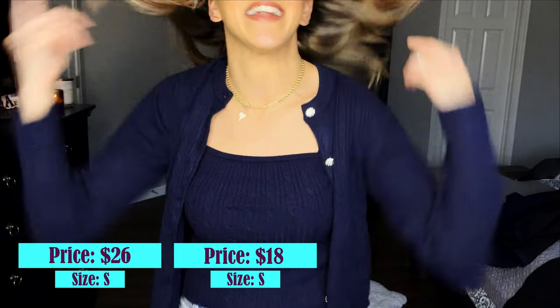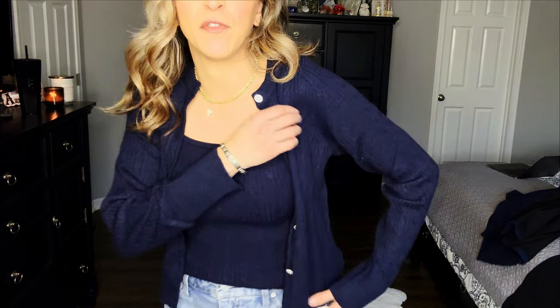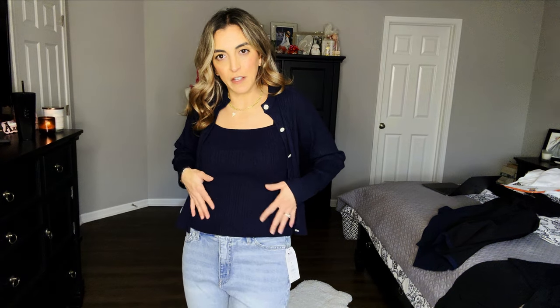Okay, so this is so cute. This cardigan and this cami are both size small. The cardigan is $26 and the cami is $18. Now, this is really soft — I'm going to tell you right now, size down on both. Unless you want this cami to be a little bit bigger, the cami definitely needs to be a little bit smaller because it should be more form-fitted. But this is so, so soft. Unbelievable for Walmart — I think it's the softest thing I've ever tried on from there.